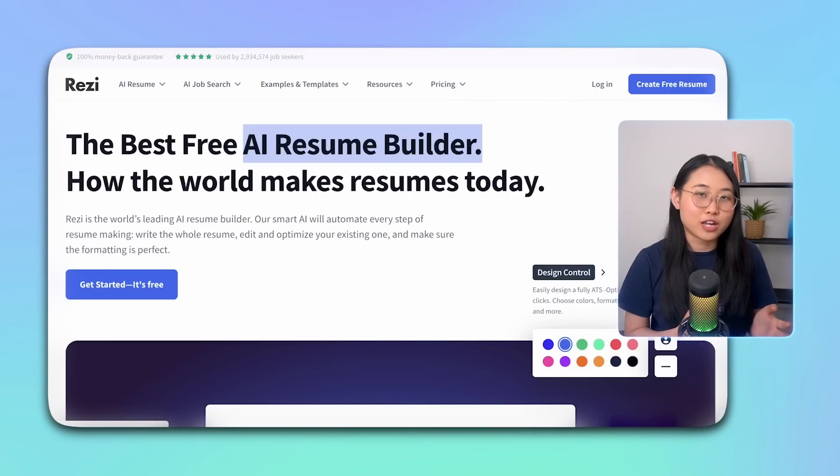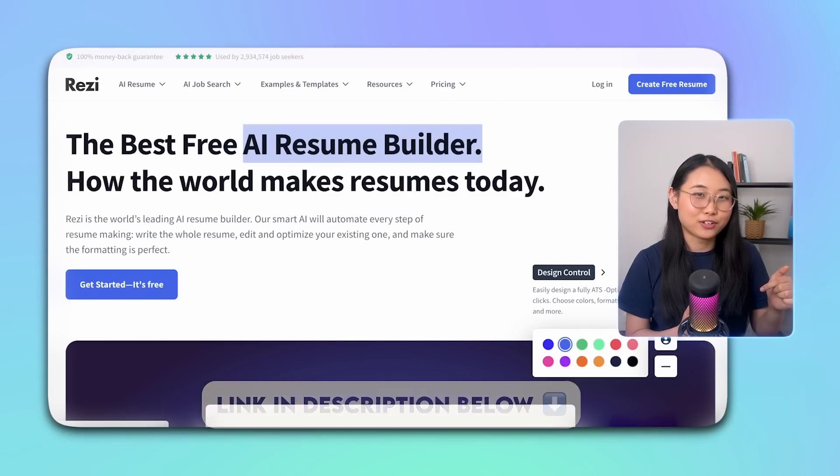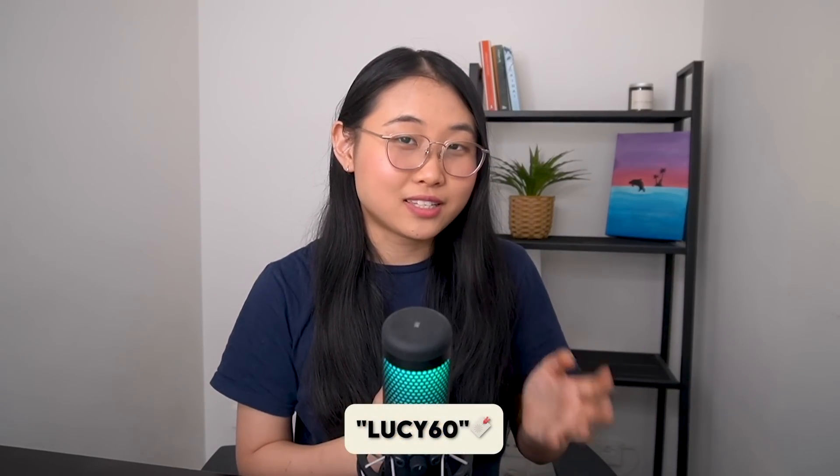If you're ready to build your own cloud resume, you can check out Rezi for free using the link in the description below. When you're ready to upgrade, remember to use the code LUCY60 for 60% off. Please give it a like if you found it helpful, and let me know your thoughts in the comments. If you try out Rezi, I'd love to hear your experience. Bye for now!